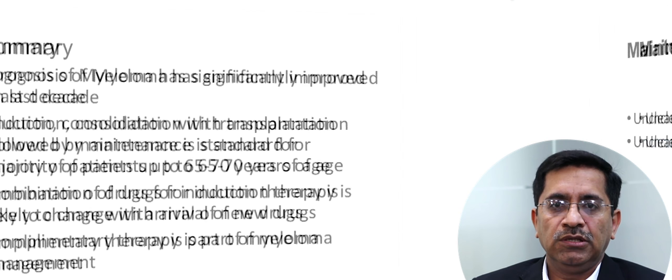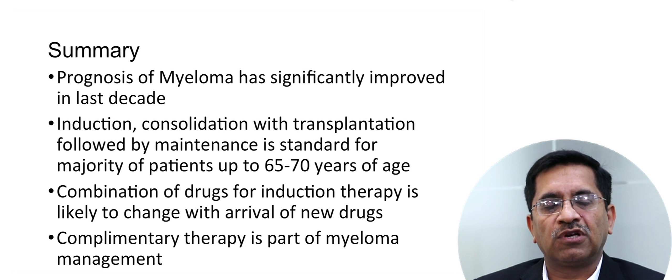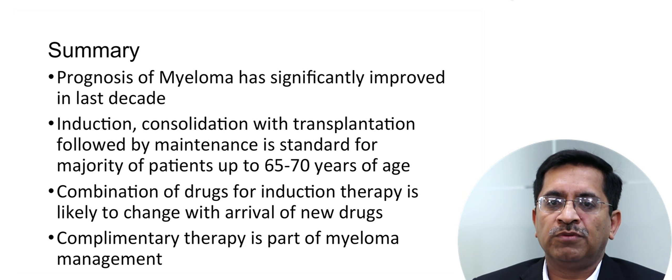In summary, the prognosis of myeloma has significantly improved in the last decade. Induction, consolidation with transplant, followed by maintenance is the standard for the majority of patients up to 65 to 70 years of age. The combination of drugs for induction therapy is likely to change with the arrival of newer drugs, and complementary therapy remains a part of myeloma management.